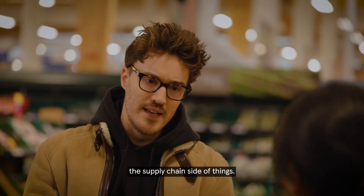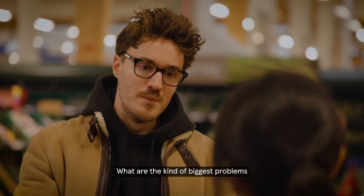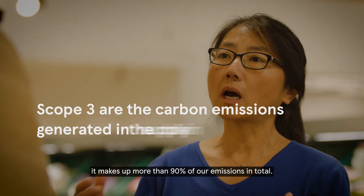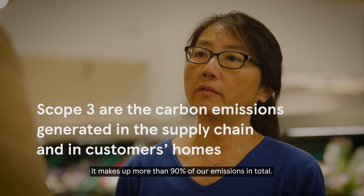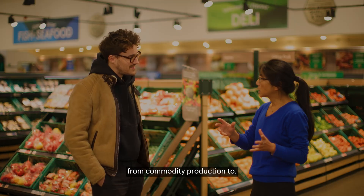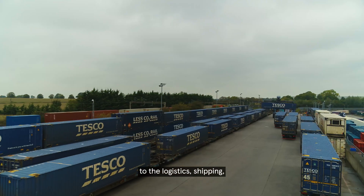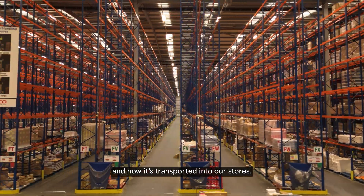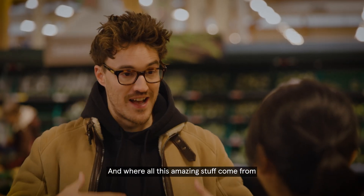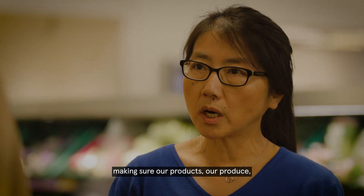Where our stuff comes from is a big part of the carbon emissions in the business. When we look at Tesco's Scope 3, it makes up more than 90% of our total emissions, 50% of which comes from upstream — from commodity production, to how our food is manufactured, to logistics, shipping, and transport into our stores. That's the entirety of our supply chain impact.